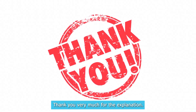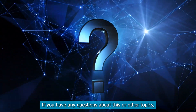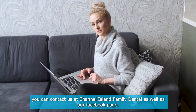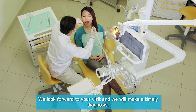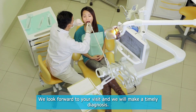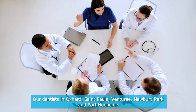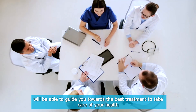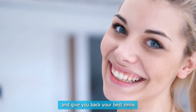If you have any questions about this or other topics, you can contact us at Channel Island Family Dental, as well as our Facebook page. We look forward to your visit, and we will make a timely diagnosis. Our dentists in Oxnard, Santa Paula, Ventura, Newbury Park, and Port Hueneme will be able to guide you towards the best treatment to take care of your health and give you back your best smile.